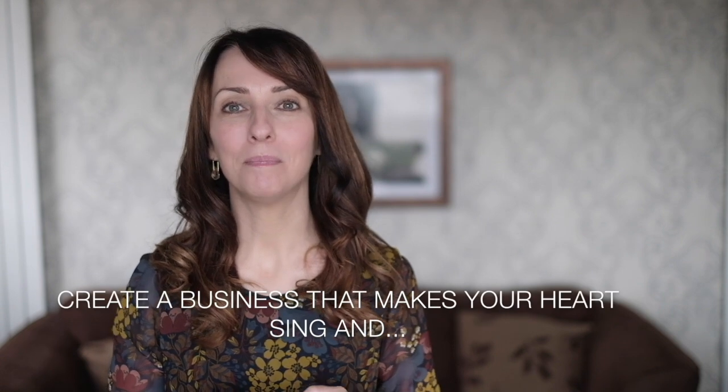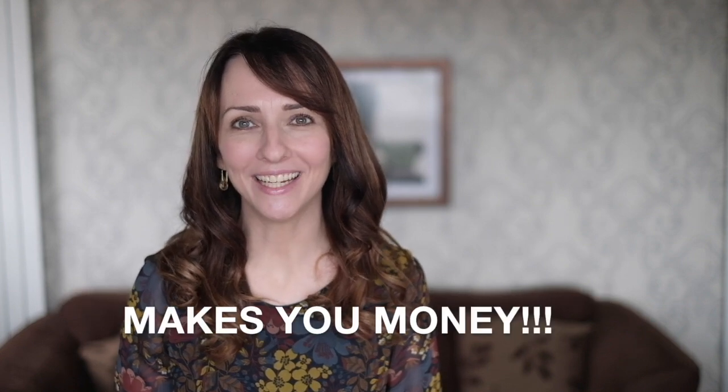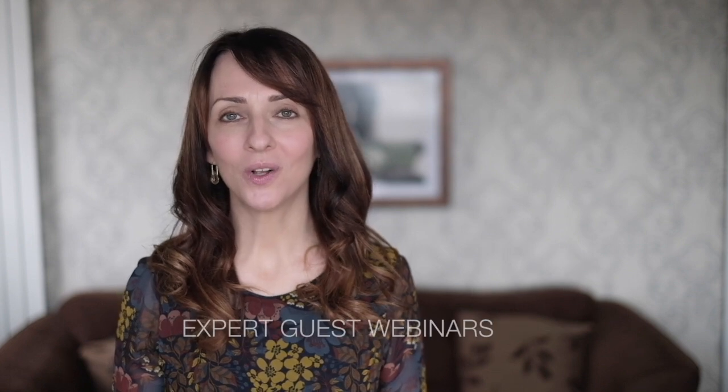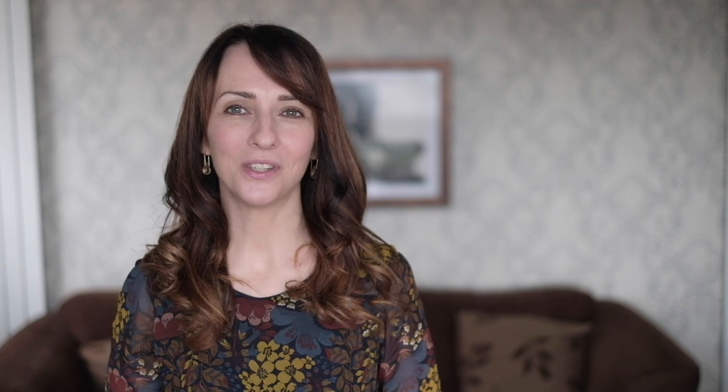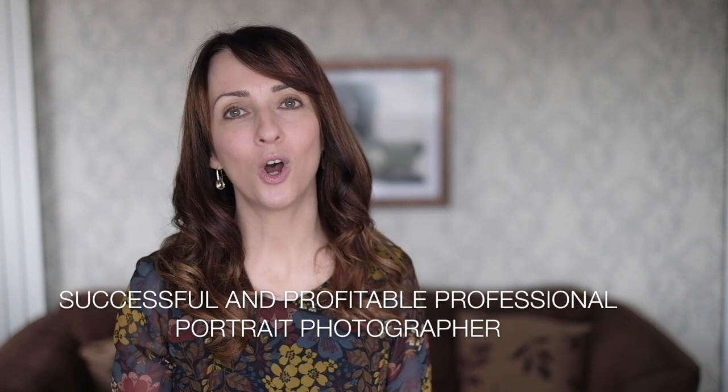Are you a portrait photography business owner? Or maybe you're just thinking about starting up. Running your own photography business can be hugely exciting and so rewarding, but it can also be overwhelming, stressful, and lonely. If you're looking to truly up your game and create a business that makes your heart sing and makes you money, then you should check out our Togs in Business membership. As a member, you'll benefit from regular online training sessions, courses, live mastermind calls, expert guest webinars, challenges, and you can be part of an engaged community of like-minded business owners. We talk marketing, pricing, workflow, websites, customer experience, and everything else you need to master to be a successful and profitable professional portrait photographer. Check us out at togsinbusiness.com.